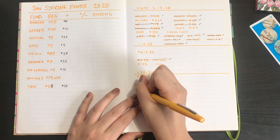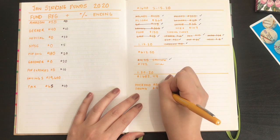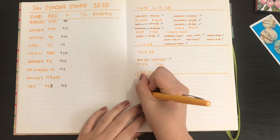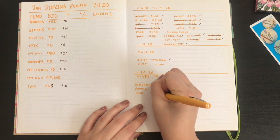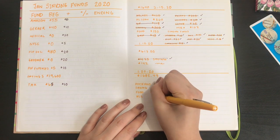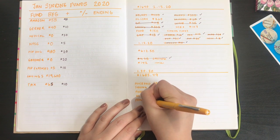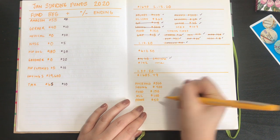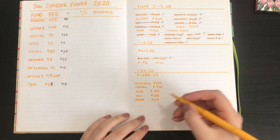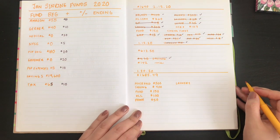For housing savings, it's going to be four hundred dollars, and then I'll finally be able to close the savings off. Then food is one hundred fifty dollars. My HL loan is going to be one hundred dollars. My phone is fifty dollars — I already paid off my phone, this is just my Sprint service. Then laundry is going to be twenty dollars.